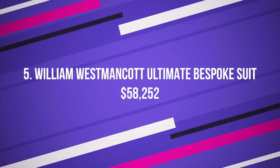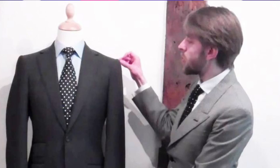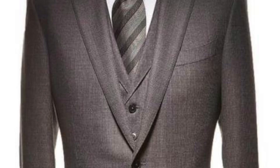Number 5: William Westmancott Ultimate Bespoke Suit, $58,252 US dollars. Straight from Savile Row, this suit is designed and woven in a traditional English mill. The time to make this suit could take anywhere between 150 to 200 hours. The designer, William Westmancott, declares that the suit receives interest from both wealthy Russian and Middle Eastern businessmen. Apparently the stitches are made with horse hair so that the suit doesn't lose its shape over time. Another important attribute is that the suit is extremely lightweight. You'll also get five complimentary bespoke shirts along with your purchase.